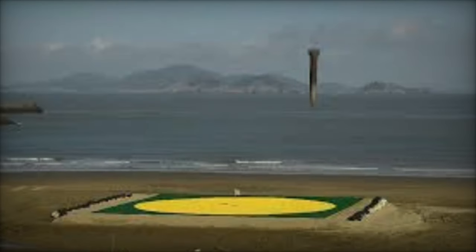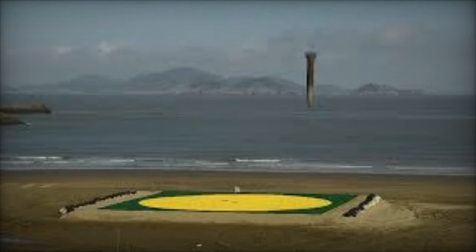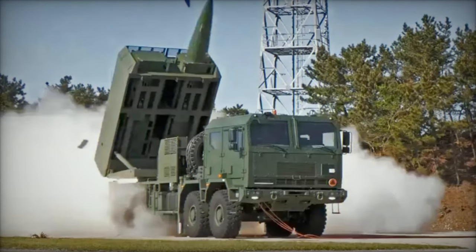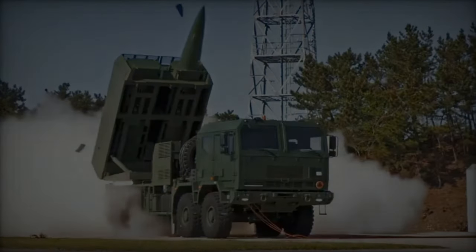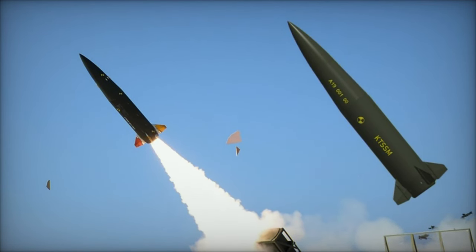The CTM-290 missile serves as an export version of the upgraded URI-KTSSM Block I missile. Positioned between the existing URI-KTSSM Block I and the forthcoming URI-KTSSM Block II, the CTM-290 shares a similar configuration and shape with enhanced performance. It can be launched from a modified Chunmu launcher.